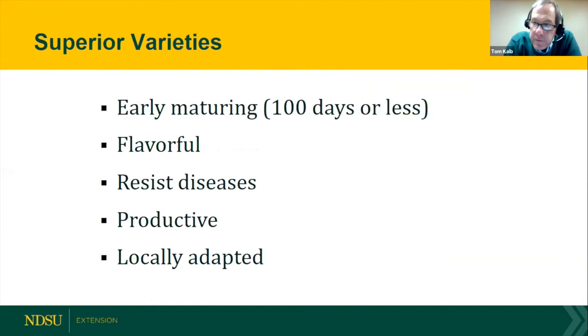When we look for a great variety we want something that's early, because frost is unpredictable here and anything that takes more than 100 days might not make it. We want varieties that taste great — that's why we ask which variety tasted better. We want varieties that resist diseases naturally so we don't have to use pesticides. We want a productive garden and varieties that are adapted to North Dakota.